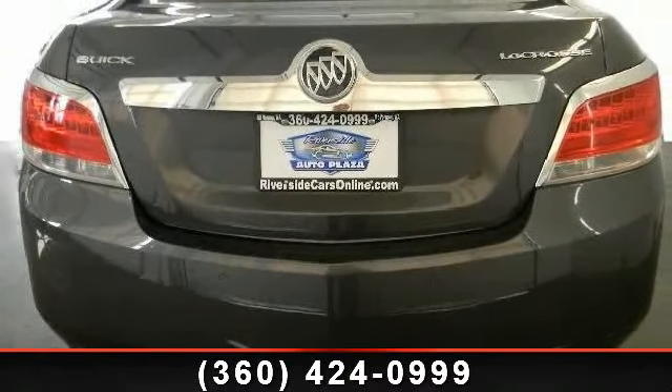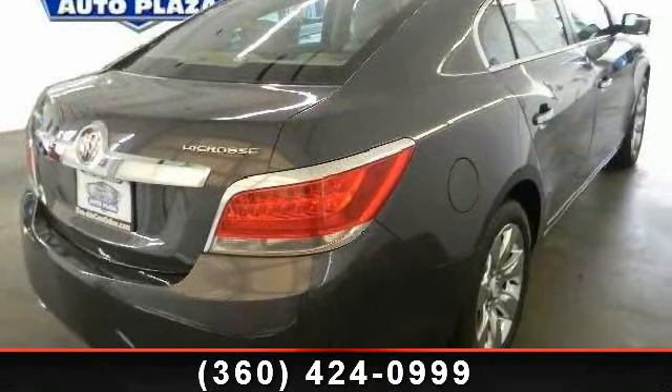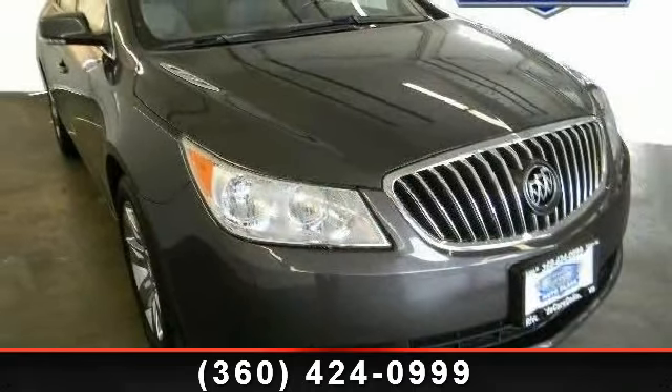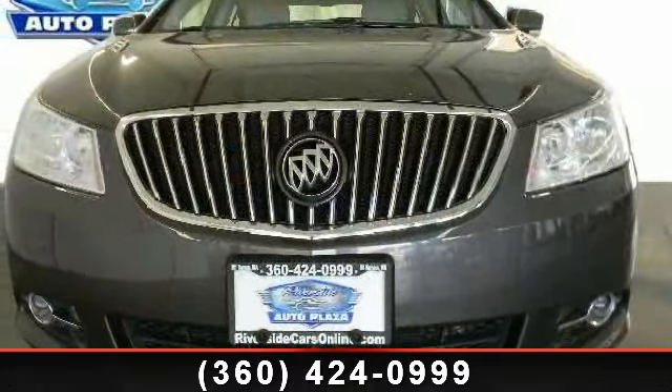stability control, driver illuminated vanity mirror, passenger illuminated visor mirror, power outlet, automatic headlights, traction control, and passenger vanity mirror. Low mileage is an important factor in your purchase and this vehicle delivers a low odometer